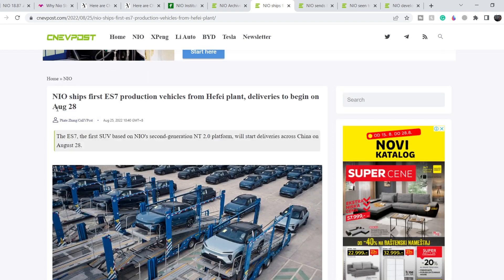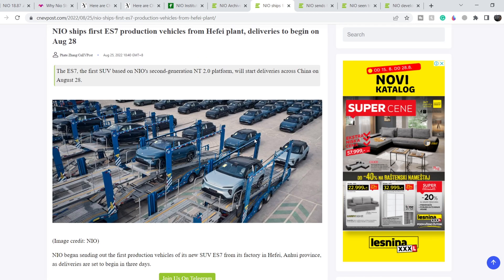Let me show you some news that might be a long-term catalyst for NIO. NIO ships its first ES7 production vehicles from the HiFi plant, with deliveries beginning on August 28th. The ES7 is the first SUV based on NIO's second generation NT 2.0 platform. Right before the launch of a new model, a lot of manufacturers decrease their existing production and sales because many people are waiting for new models.